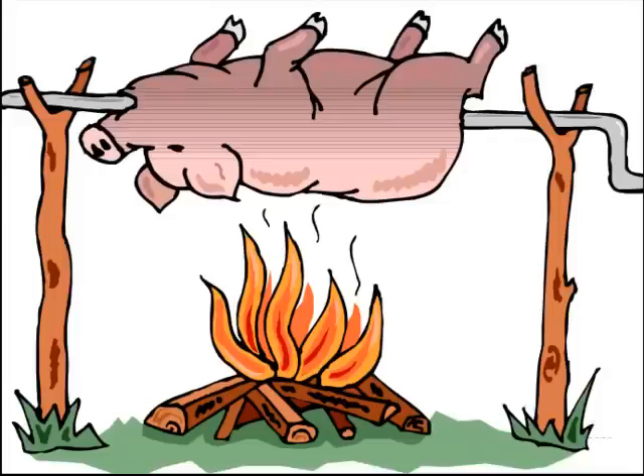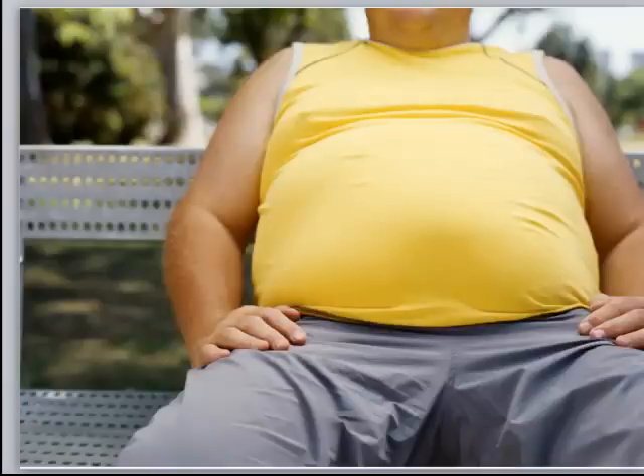Up until a few years ago, it was believed that only newborns — little babies — and hibernating animals had brown fat. But recent studies have shown that adults can increase their brown fat and start burning off the white fat, which is that unsightly cottage cheese on our hips and behinds, giving us big stomachs and all that.